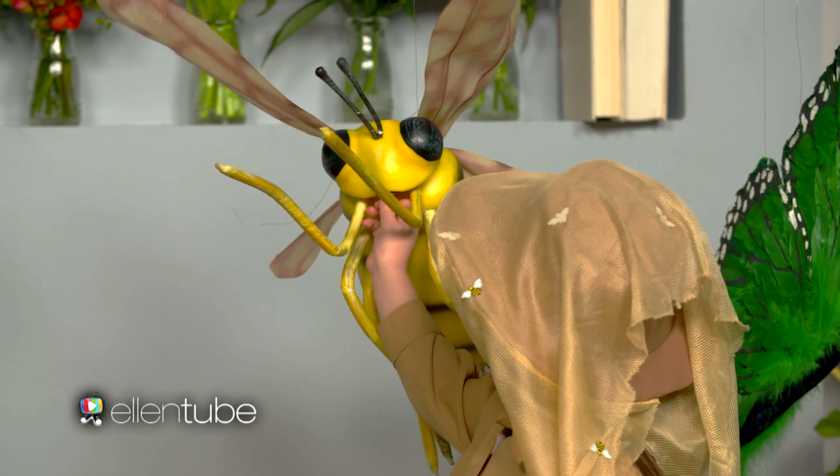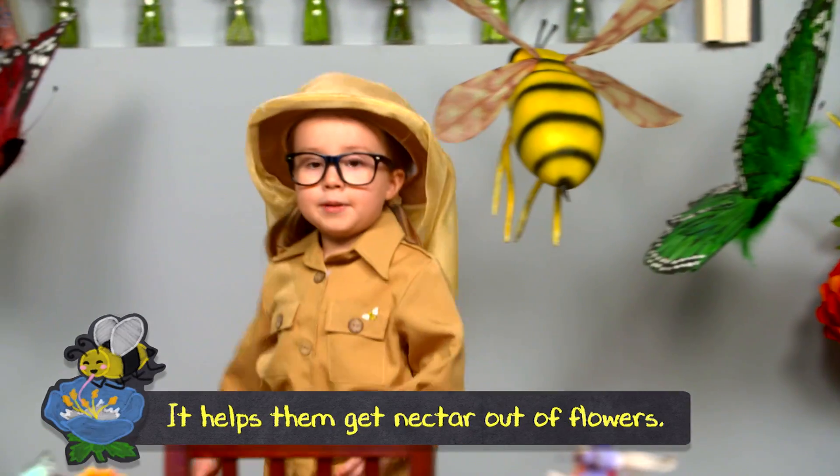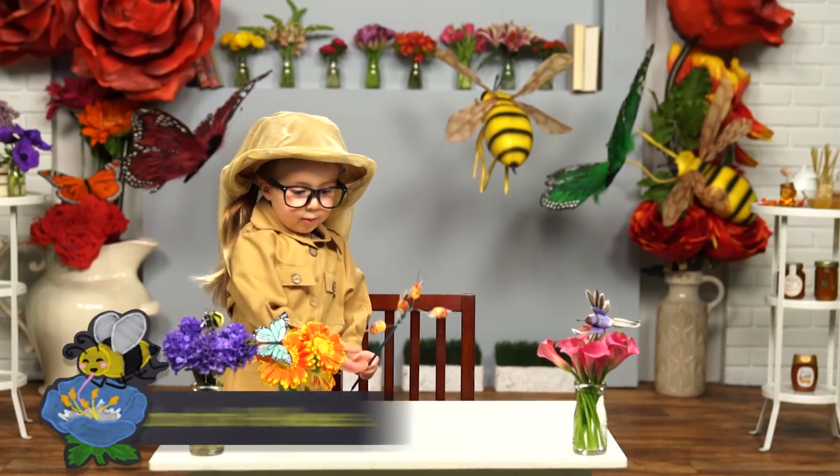This is a bee's mouth. Bees have a long tongue. It helps them get nectar out of flowers.